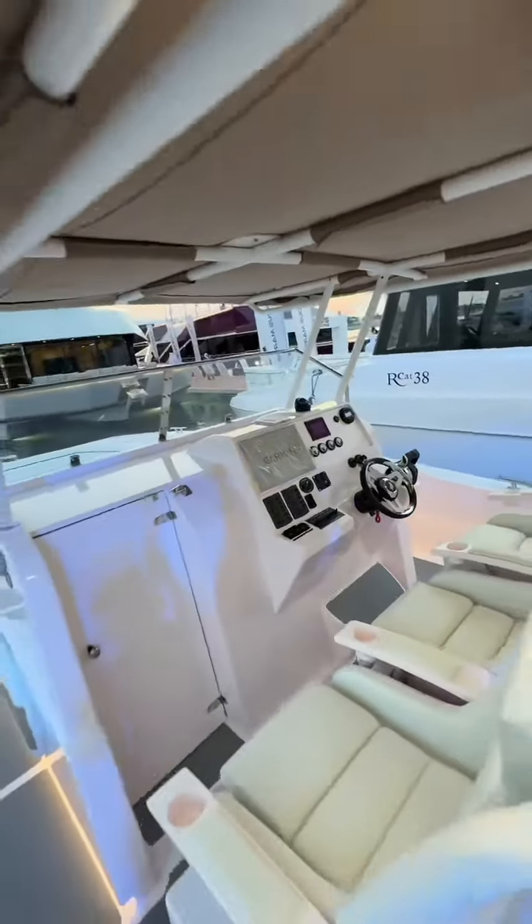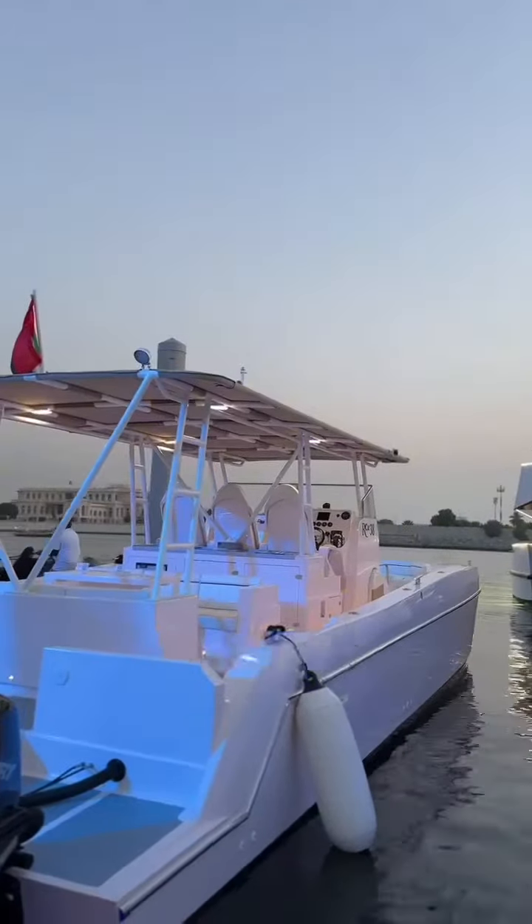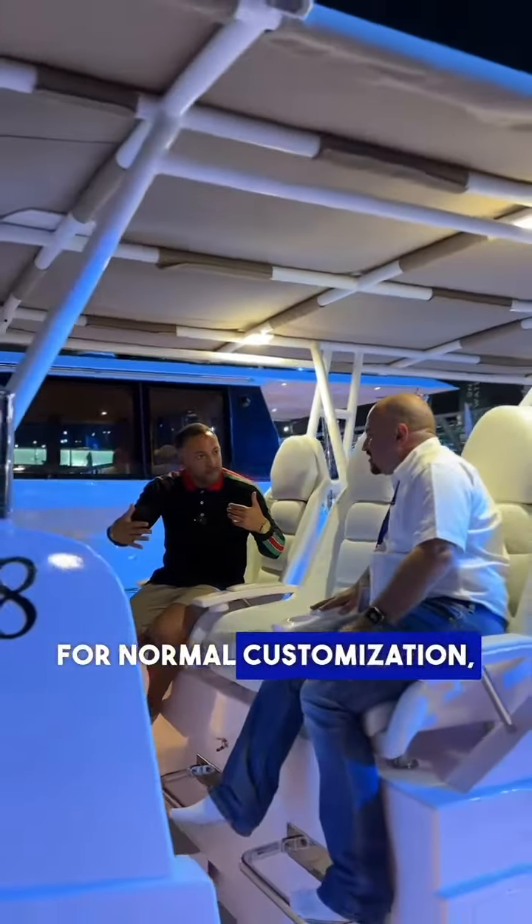This is the actual diving area. We design with the client and realize their dream into a boat that they want.